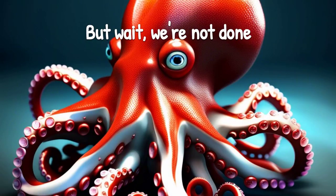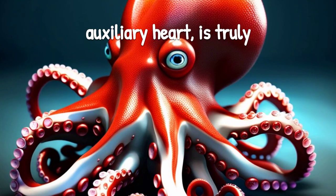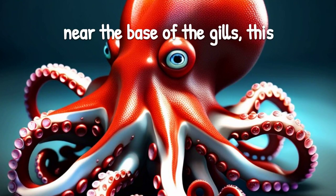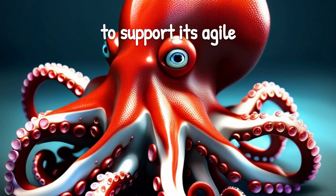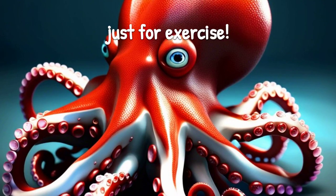But wait, we're not done yet. The third heart, known as the auxiliary heart, is truly unique to these incredible creatures. Located near the base of the gills, this heart jumps into action when the octopus moves, providing an extra boost of blood flow to support its agile movements. Imagine having an extra heart just for exercise.